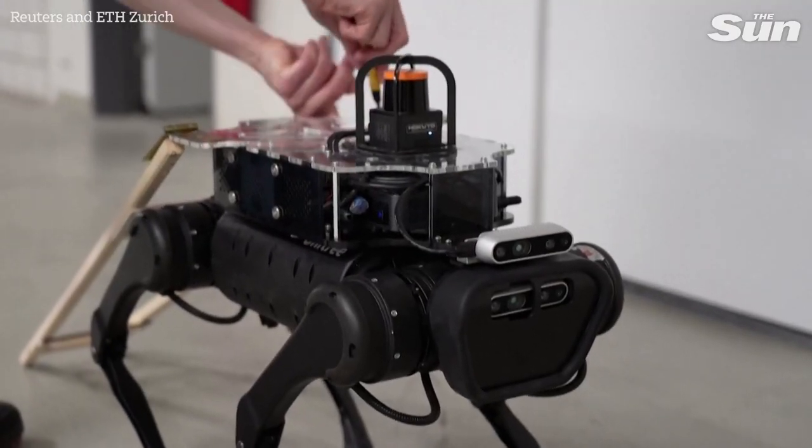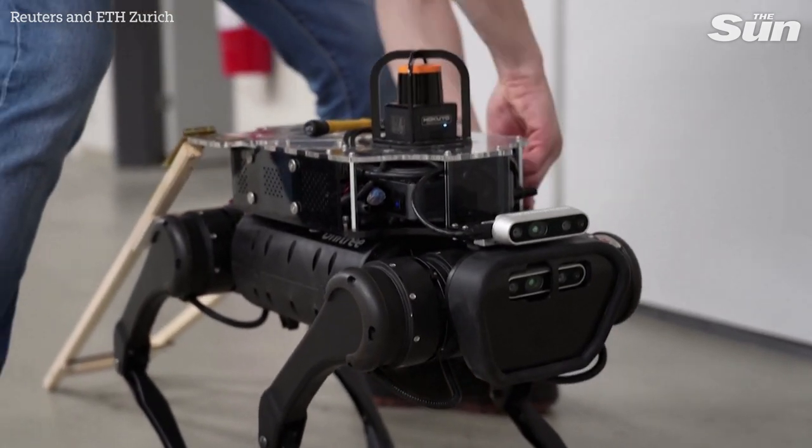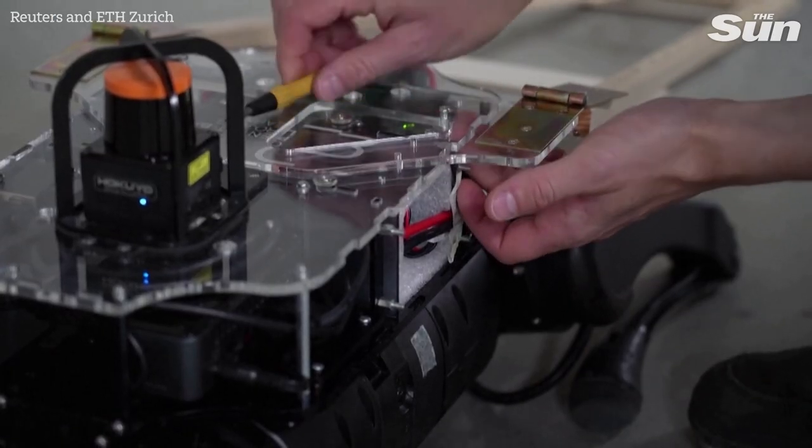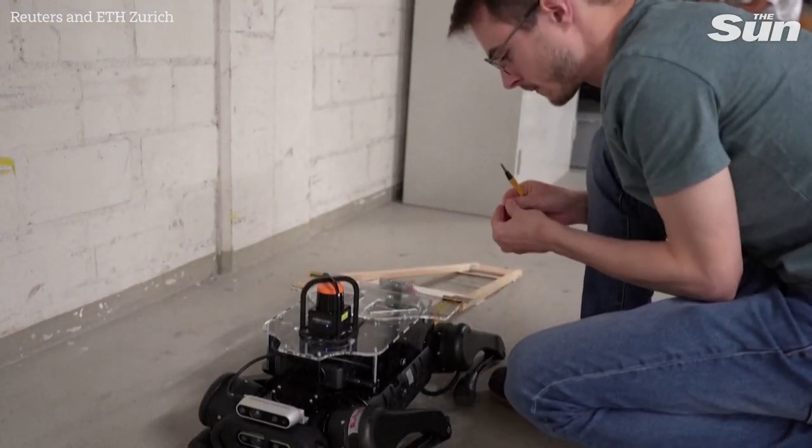The team at the Swiss Federal Institute of Technology say they've put together a commercially available robotic dog with their own sensors and software. Researcher Davide Plozza explains how it works.